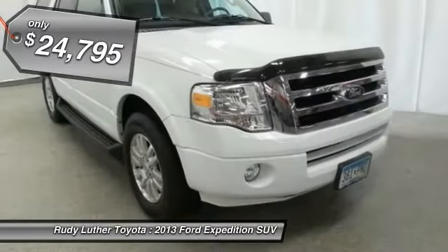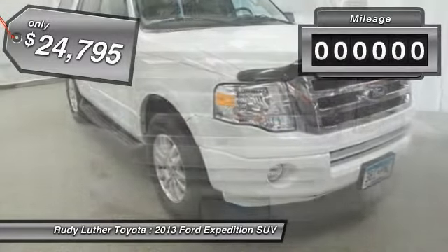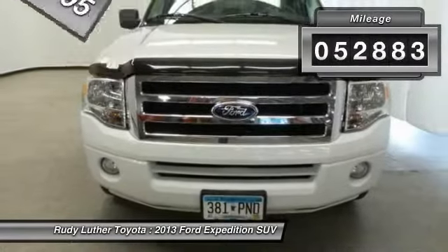And is priced below $25,000. This vehicle has less than 55,000 miles.